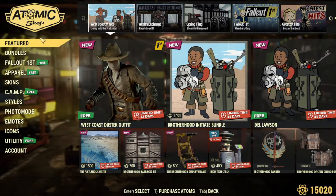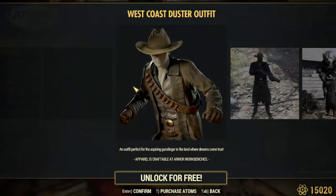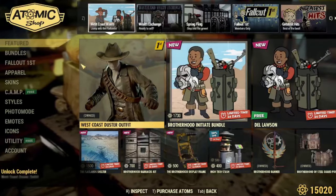Here are all of our free stuff — I love the art here, that's so cool. Here we are in the item shop. Here's our West Coast Duster, free for 24 hours — I think it's more than that though, obviously. So we're going to go ahead and unlock it. Now we have it.